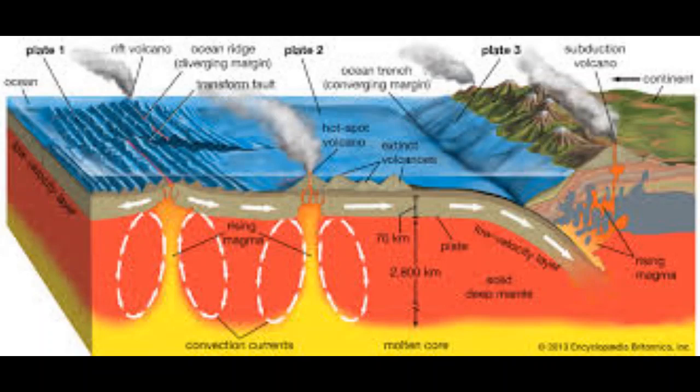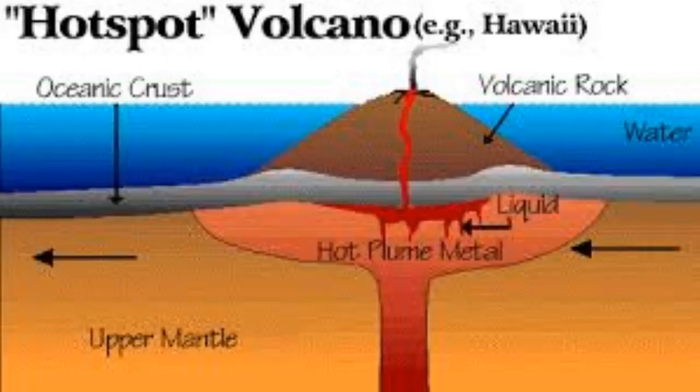It was later postulated that hotspots are fed by narrow streams of hot mantle rising from the Earth's core-mantle boundary in a structure called a mantle plume. Whether or not such mantle plumes exist is the subject of major controversy in Earth science.